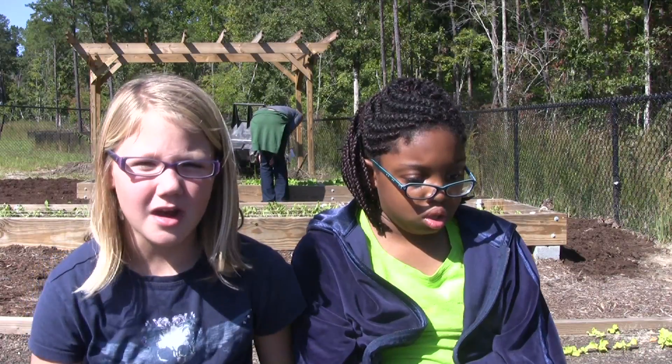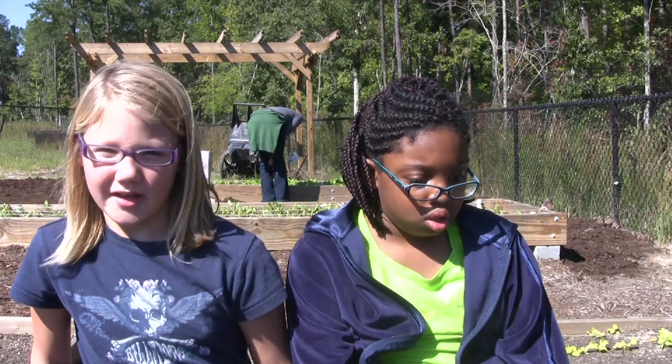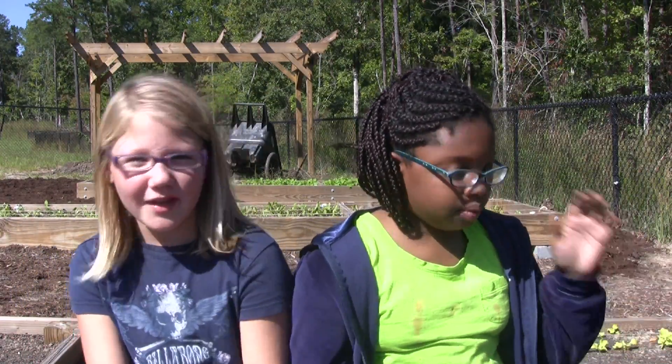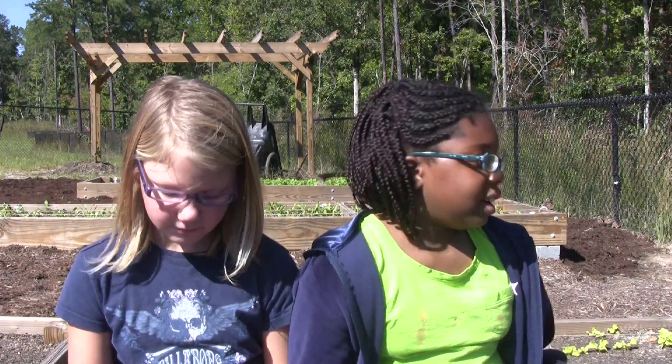A lot of people feel good about the garden because they're helping in nature and we get to eat it at school. My favorite part is about helping others and making more friends. Watering it and cutting it and getting dirty.